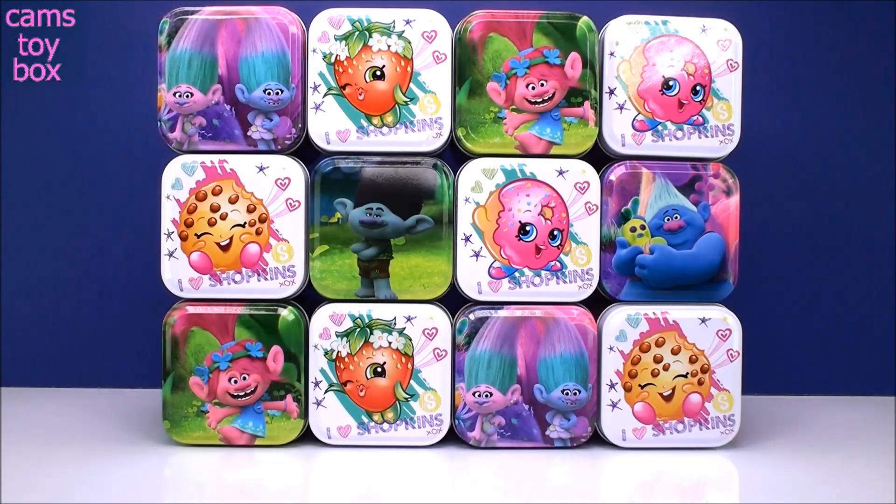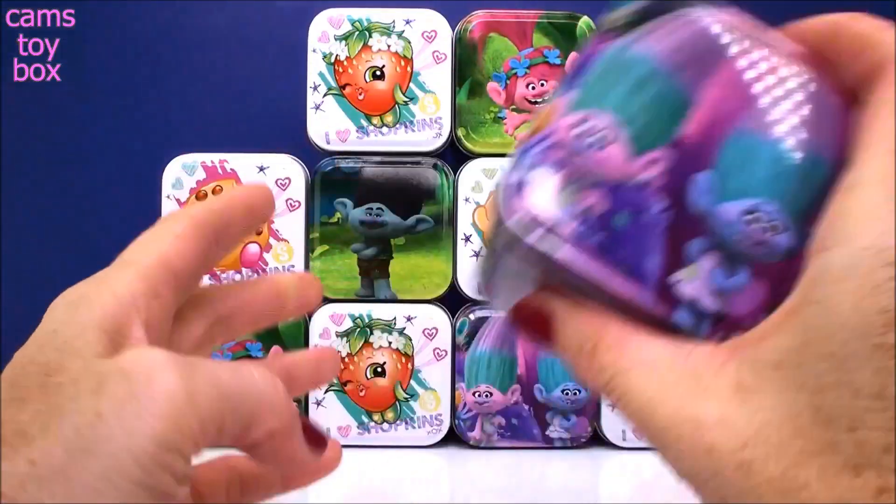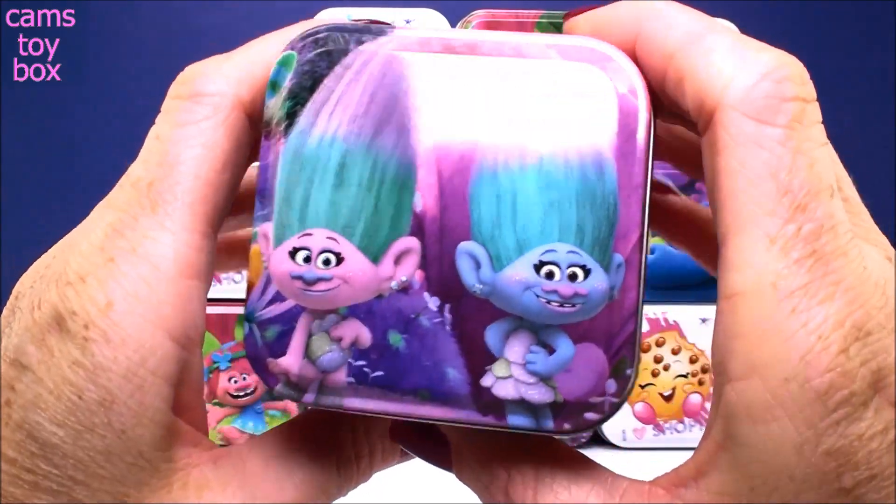Hi everyone, welcome back to Cam's Toy Box. So today we have another tin can surprise video. Inside of each one of these beautifully decorated tin boxes is a special surprise. I'm going to start up here with our Trolls Box first with the beautiful satin and chenille on the top.